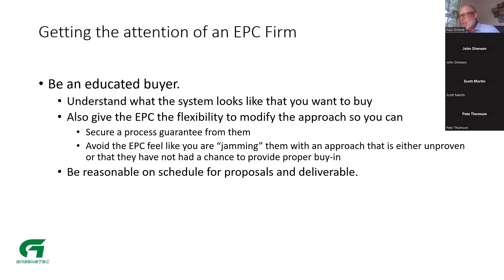If you're going to look to an EPC to provide a process guarantee, you can't jam them by saying 'you've got to build this and guarantee this' without alignment. Their process people are going to ask whether expectations are aligned. Also be reasonable in your schedule for proposals and deliverables — don't ask for things overnight. Give people ample time to provide their qualifications packages, price proposals, or an estimate for engineering services.